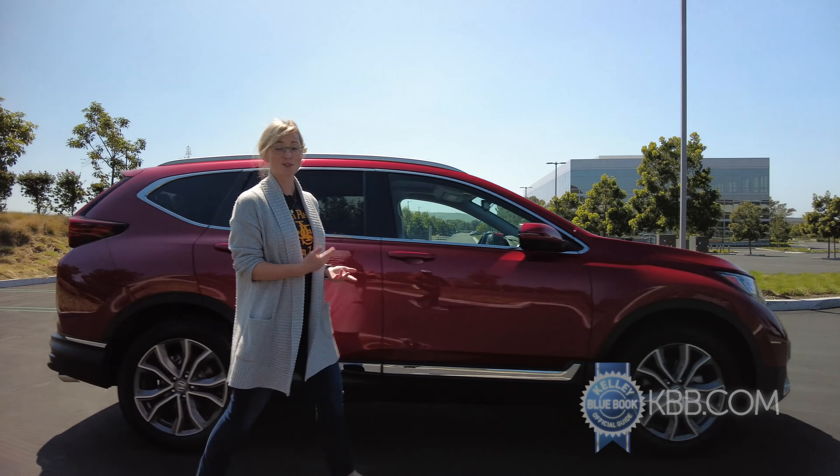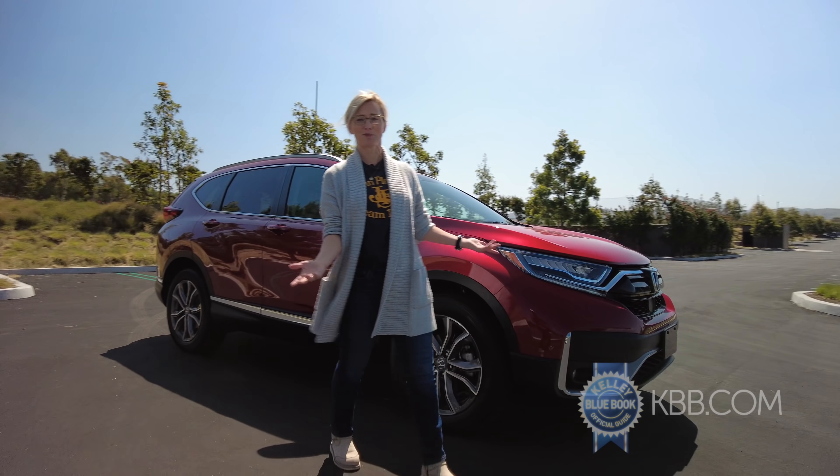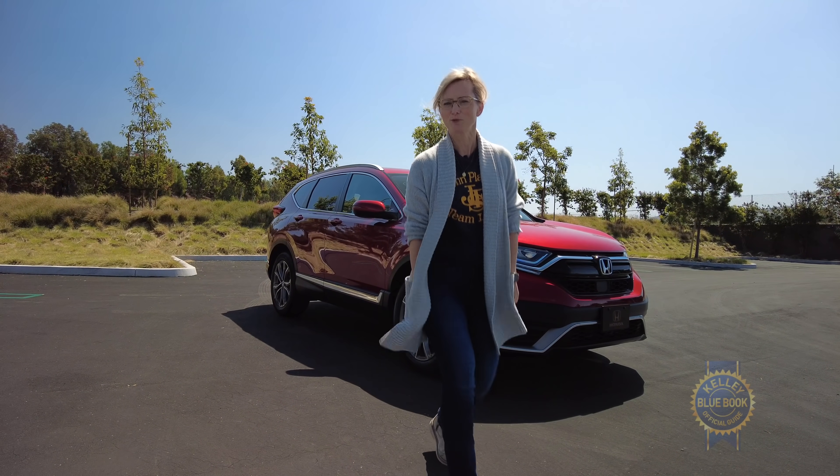The Honda CR-V has so much of what you want already that it's very likely we could give it another Kelley Blue Book Best Buy award this year. Subscribe to the Kelley Blue Book YouTube channel and find out.